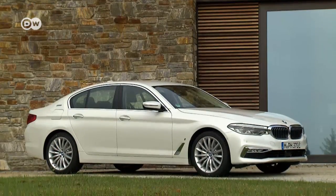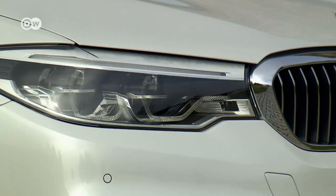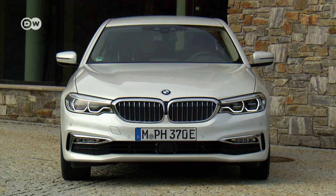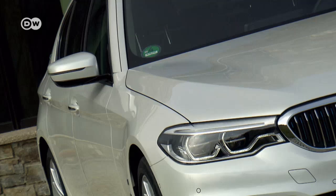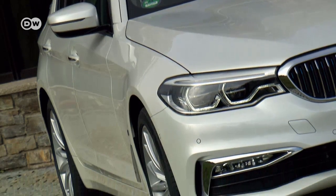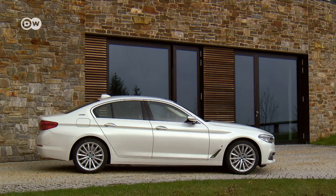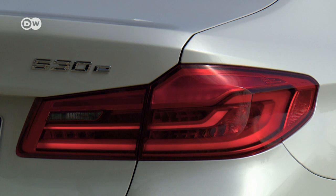From the outside, the hybrid looks hardly any different from its conventionally powered brothers. Blue accents in the kidney grilles identify this vehicle as a plug-in, and the model's full name on the rear also indicates that this is an electric vehicle.